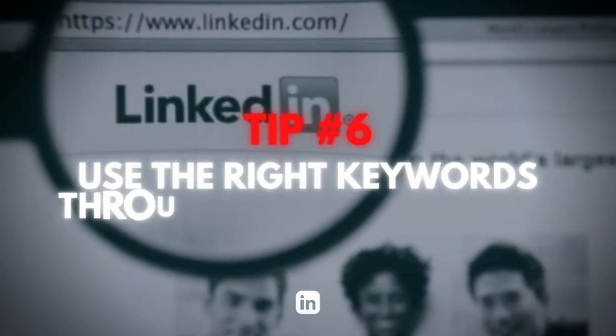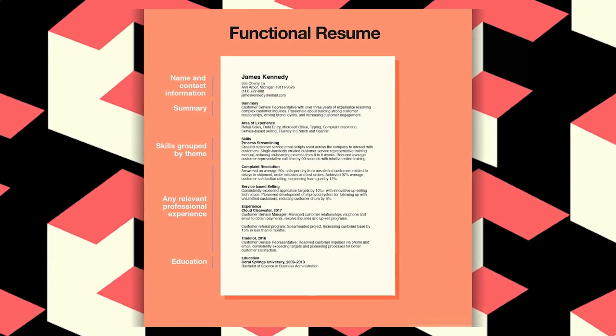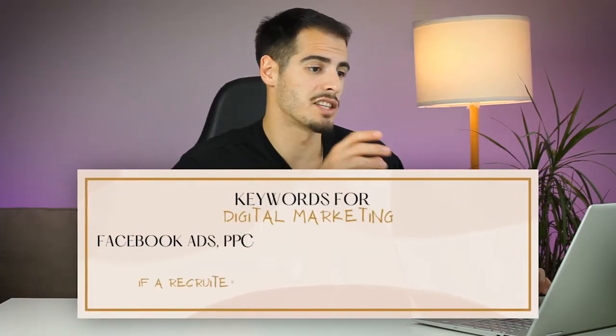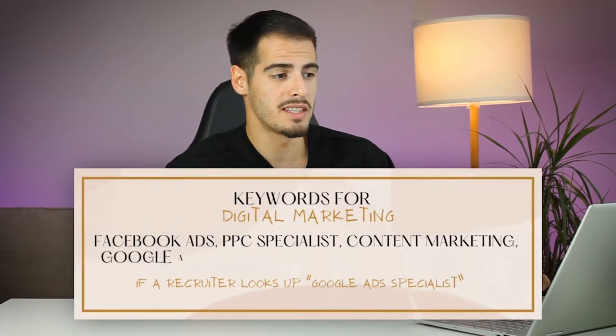Tip number six is to use the right keywords throughout your LinkedIn profile. If you want your profile to be discovered by recruiters, you need to include the right keywords all over your profile — including your headline, summary, work experience, and skills section. For example, if you do digital marketing, you could add keywords like content marketing, Facebook ads, PPC advertising, and Google Ads.